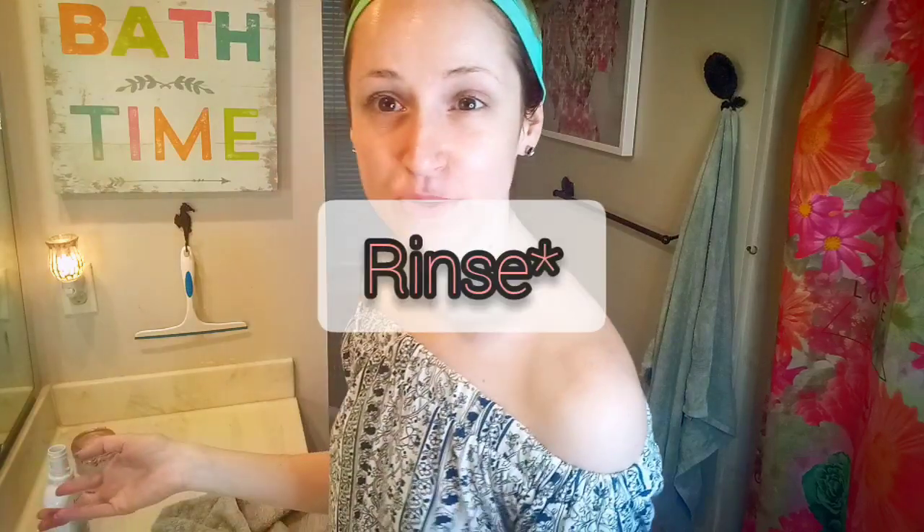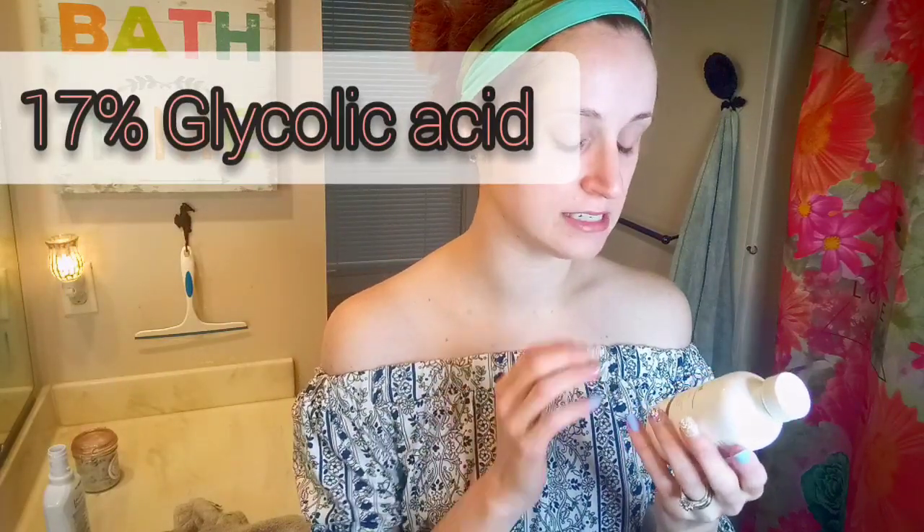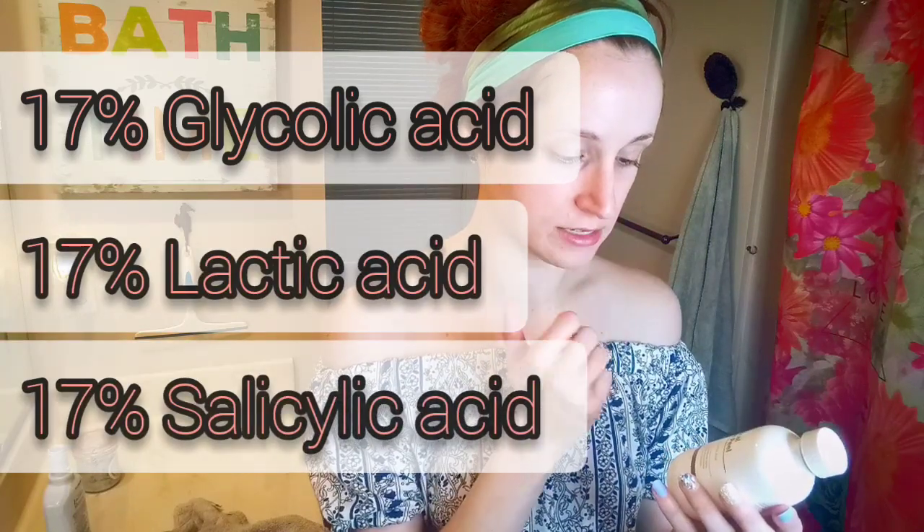Now we're just going to wash our face with warm water and pat dry. Now I'm going to do a spot treatment with a peel. This is by Glow Skin Beauty — it's their AB Clinical Renewal Peel. It has 17% glycolic acid, 17% lactic, and 17% salicylic. But don't do this unless you are a professional or a professional does it for you. I'm going to use the toner we did earlier all over, then spot treat with this peel because it is very high in chemicals.